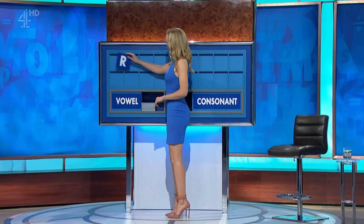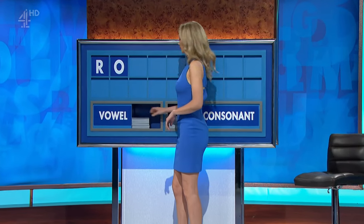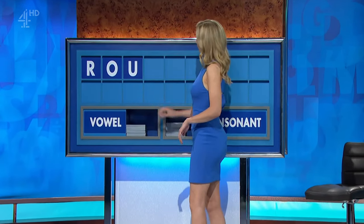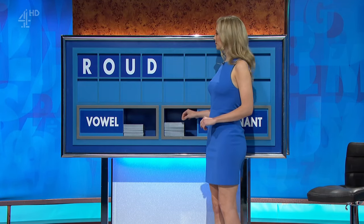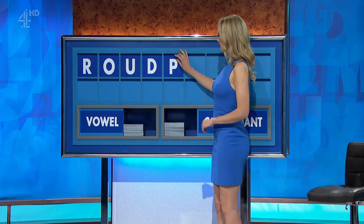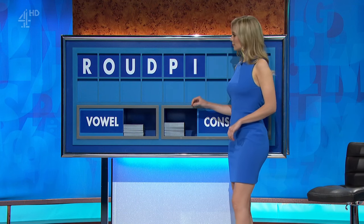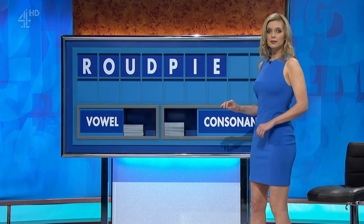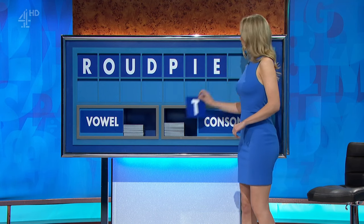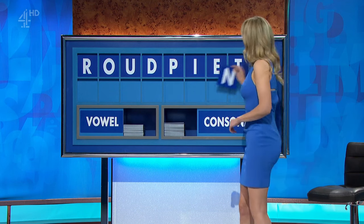Thank you, Ben. R. And a vowel. O. And another vowel. U. And a consonant. D. And a consonant, please. P. And a vowel. I. And another vowel, please. E. And a consonant. T. And another consonant, please. And the last one. N.